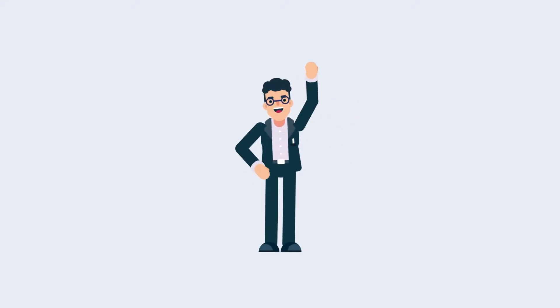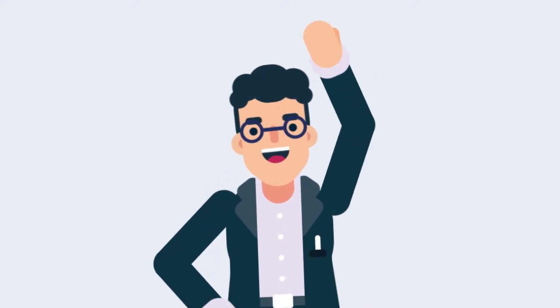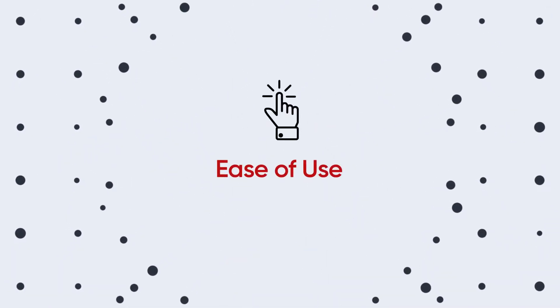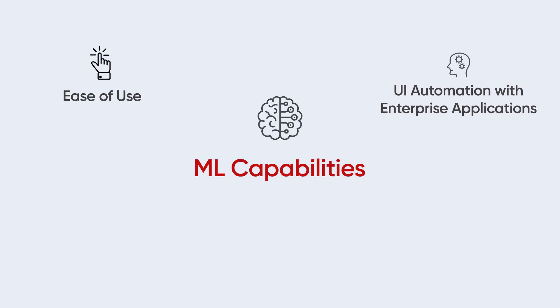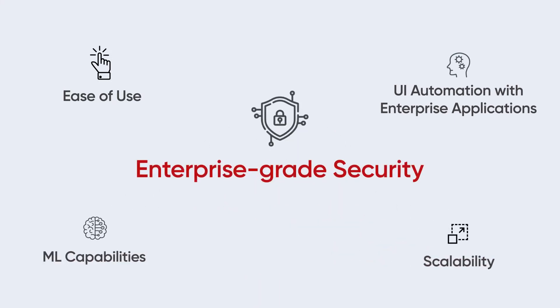Hi, meet Joe. He is the automation head of a global company. When selecting an RPA tool, Joe looked for ease of use, UI automation with a range of enterprise applications, machine learning capabilities, scalability, and above all, enterprise-grade security and governance.